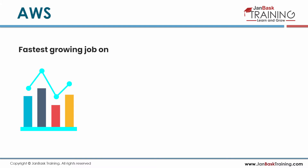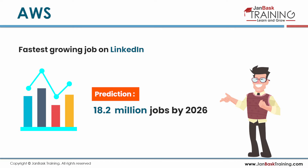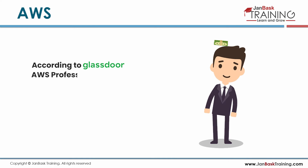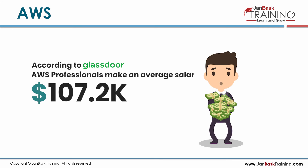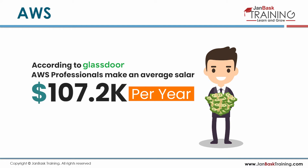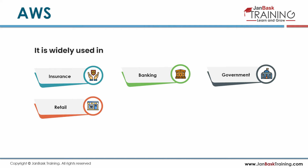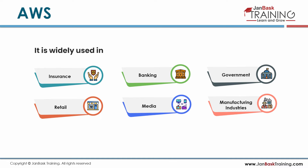It is the fastest-growing job on LinkedIn and is predicted to create 18.2 million jobs by 2026. According to Glassdoor, AWS professionals make an average of $107.2k per year. It is widely used in insurance, banking, government, retail, media, and manufacturing industries.